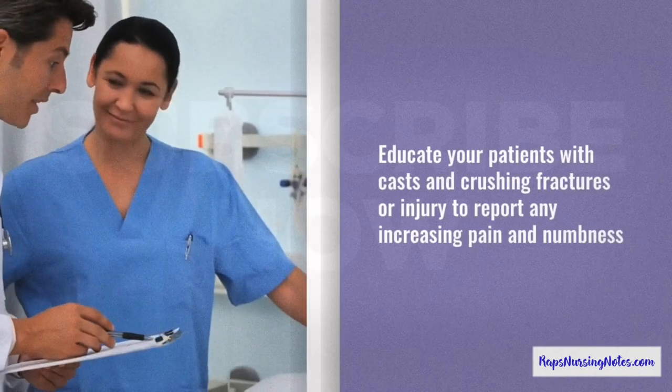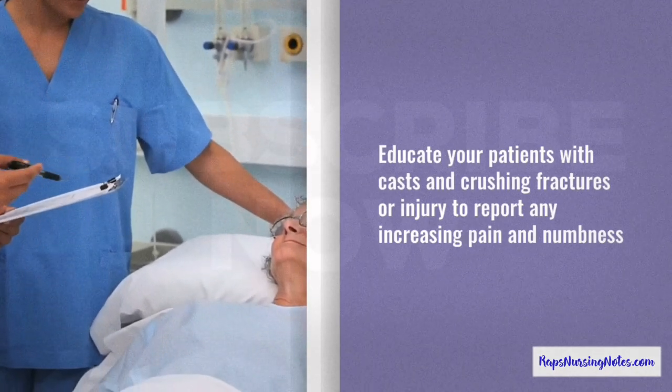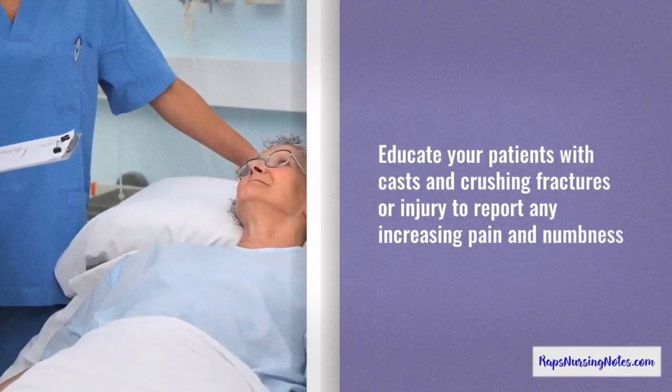Number 3. Educate your patients with casts and crushing fractures or injury to report any increasing pain and numbness.